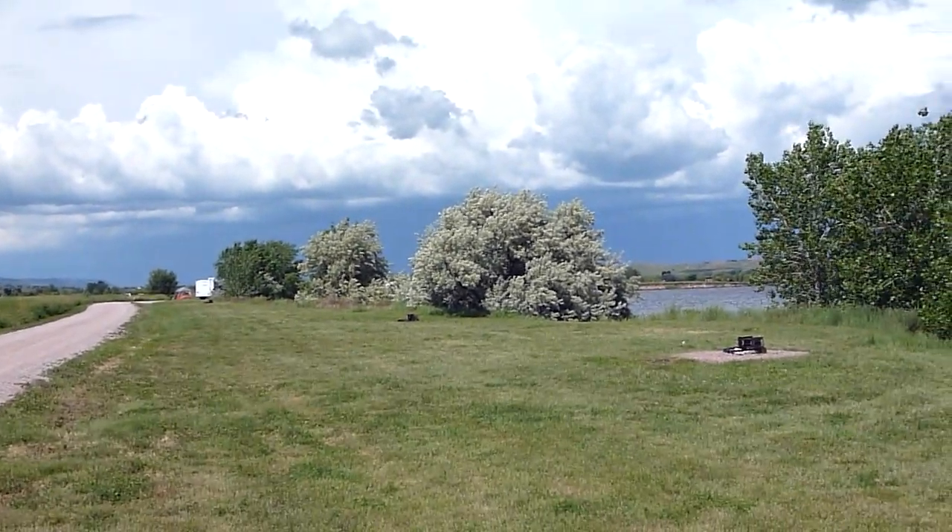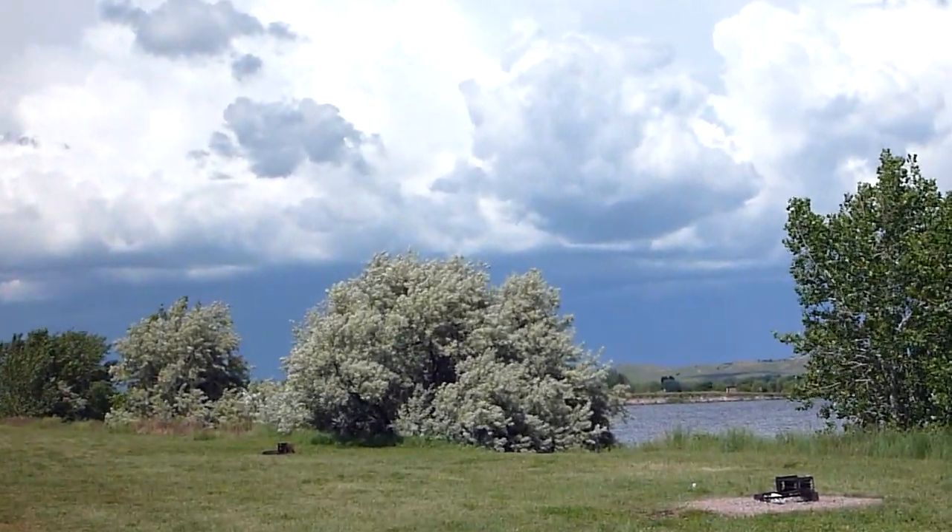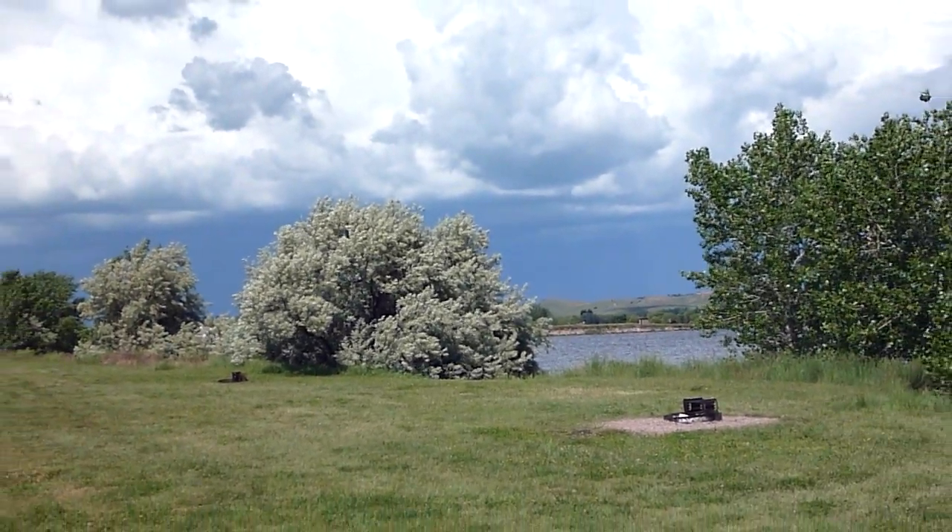Look at that angry sky over there. We love South Dakota.